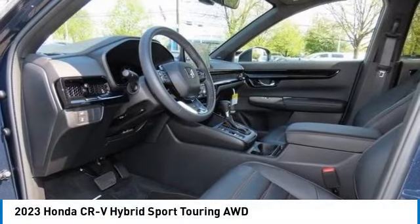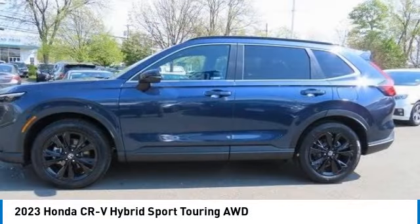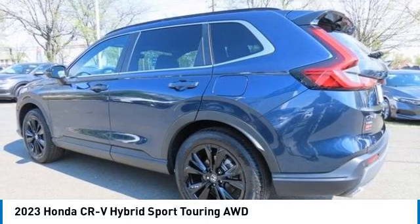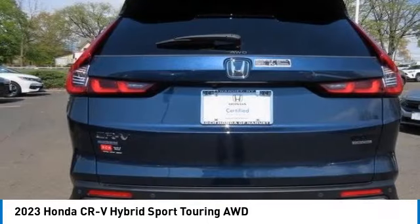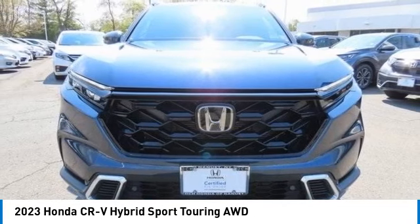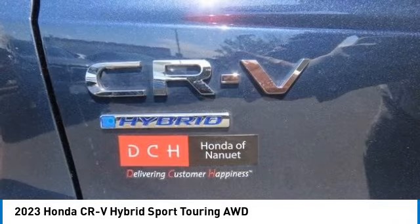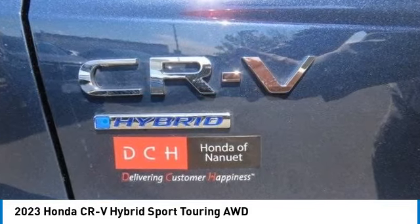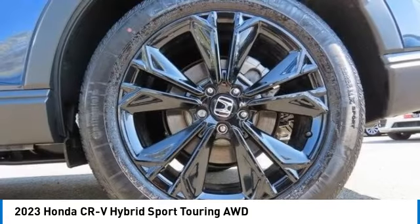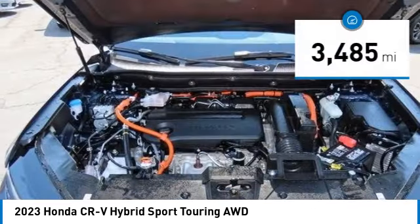Looking for the right vehicle? Check out the 2023 Honda CR-V Hybrid. The Honda CR-V Hybrid offers a powertrain with plenty of energy, a cabin with plenty of room, and a ride with plenty of comfort — all in addition to the fact it's a hybrid vehicle and the additional efficiency that offers.